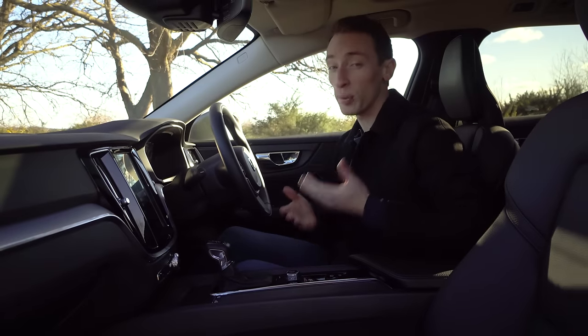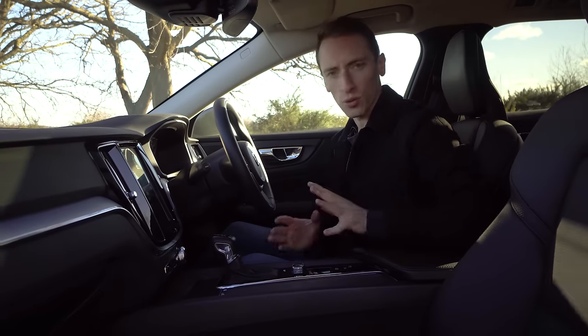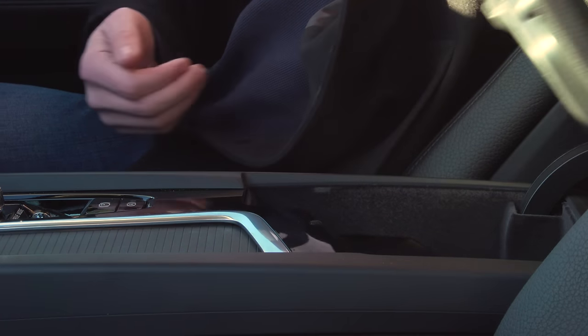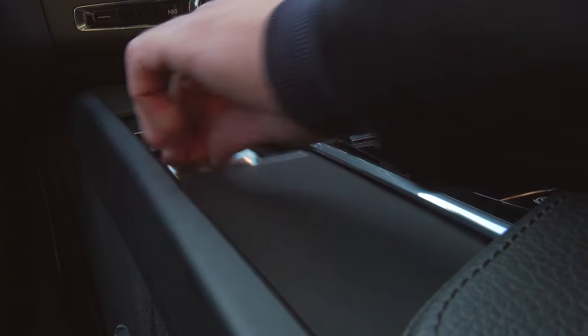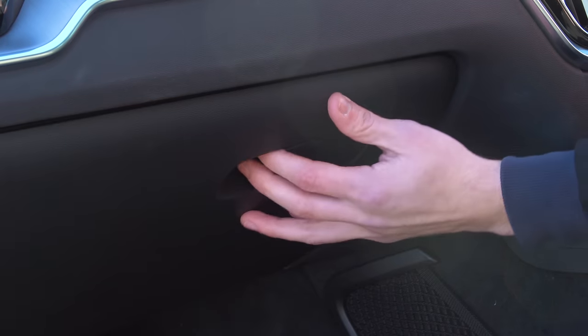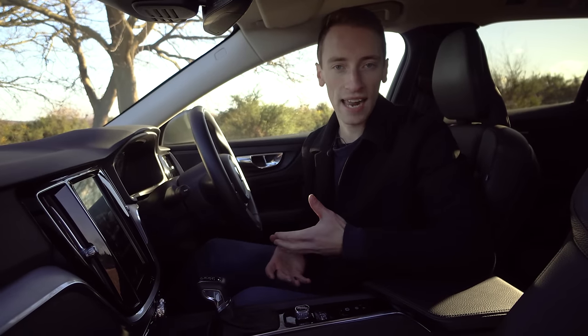Having said that, you'd have to be a proper giant for that to be an issue. Storage generally is very impressive. There are some compartments in the centre console that are all usefully sized and very helpful, along with a couple of cup holders. The glove box is a good size. The only disappointing thing is that the door bins are actually pretty small.